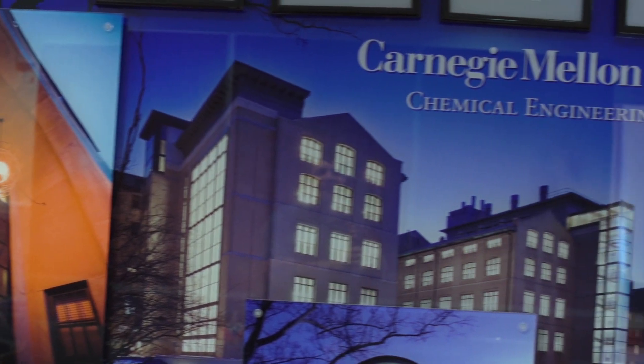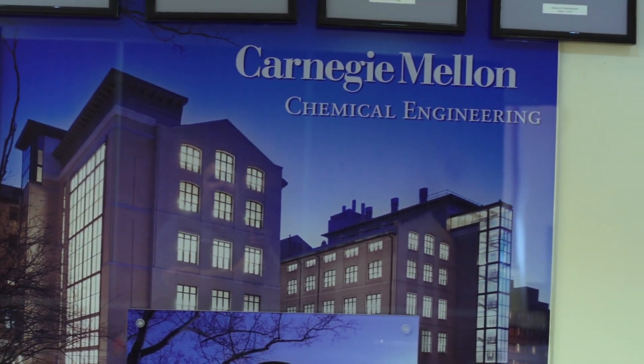Among my goals for the department are to increase the interactions across the college and the university, to increase the visibility of the department, to increase connections to alumni, to friends, and to other supporters of the department.